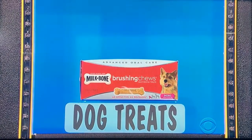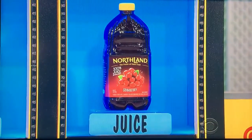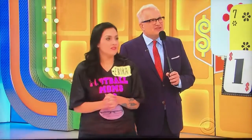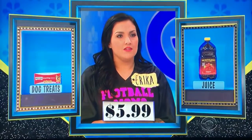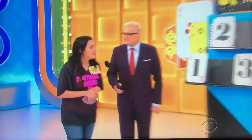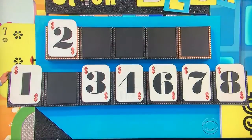Two great tastes. First, that's a 14-count pack of dental doggy treats, and then it's a 64-ounce bottle of cranberry juice. $5.99 — is that for the dog treats or the juice? Dog treats. $5.99? Yes! $5.99. Now do you want the second, third, fourth, or fifth number? Fifth number, please. The fifth number is six!